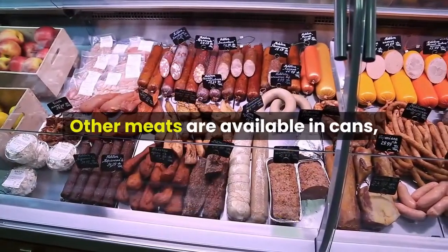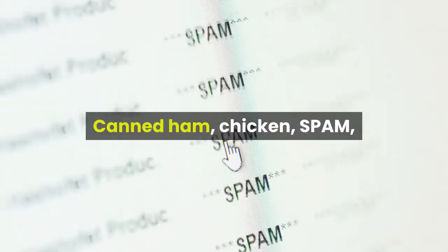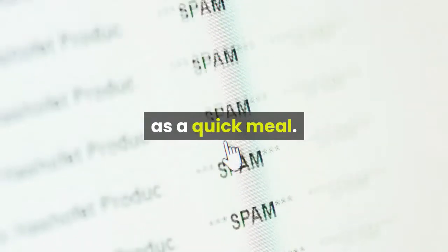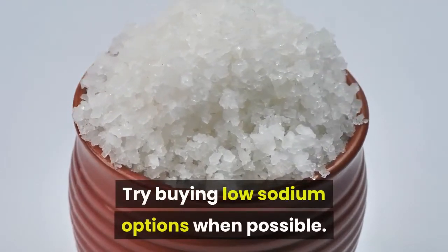Other meats are available in cans, so you can take a break from all the fish. Canned ham, chicken, spam, and canned sandwich spreads can be eaten with crackers as a quick meal. Try buying low-sodium options when possible.